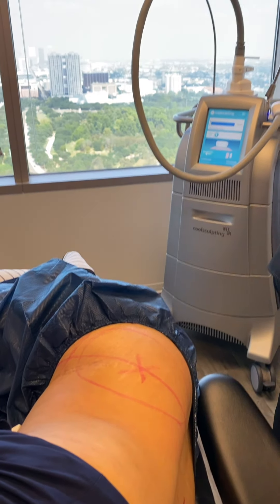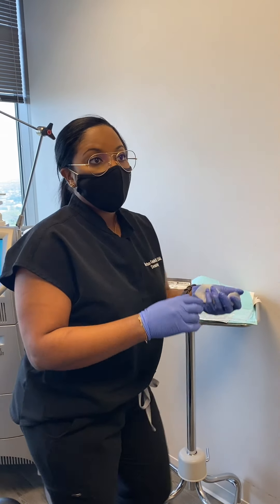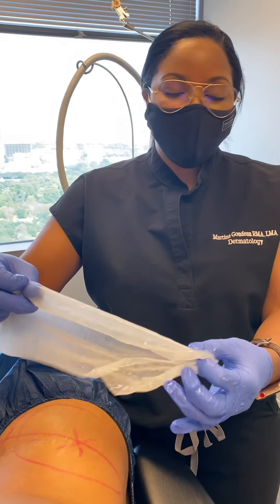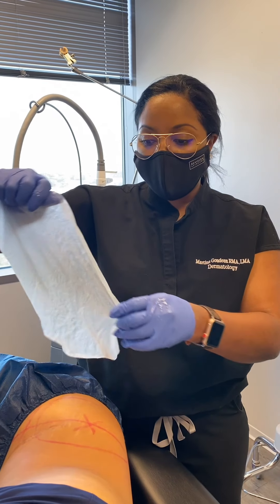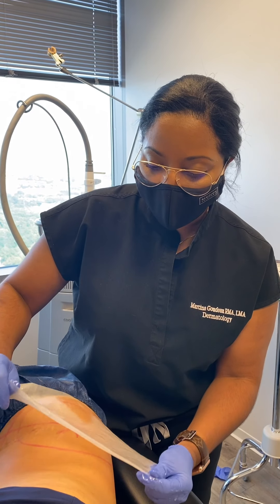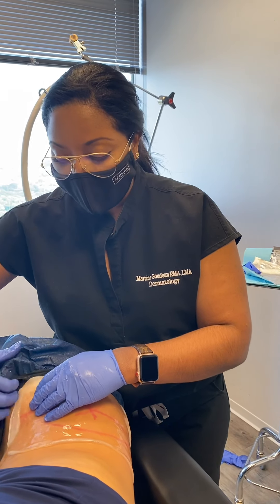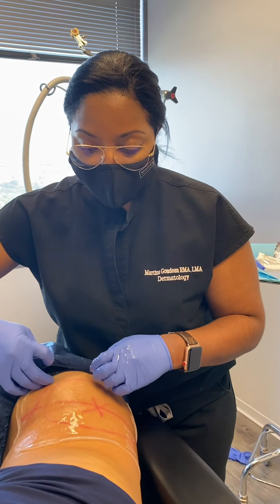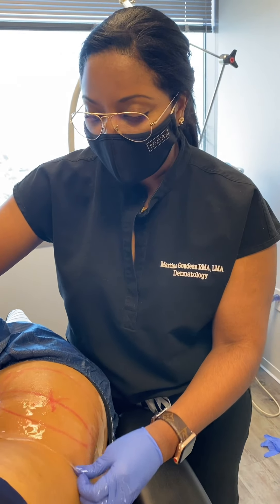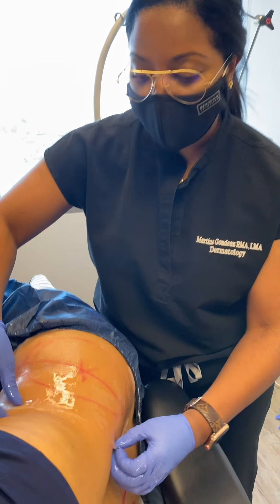Do you find that winter time is when patients do all of their cool sculpting? You really do have to get your summer body ready in the winter! This is the perfect time of year because you have downtime with the holidays and it's not warm outside, so people are typically wearing more clothing and can easily cover treated areas.